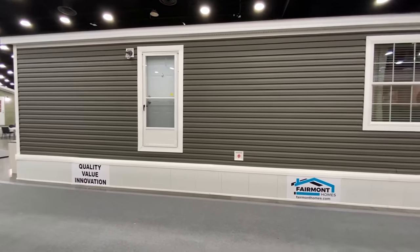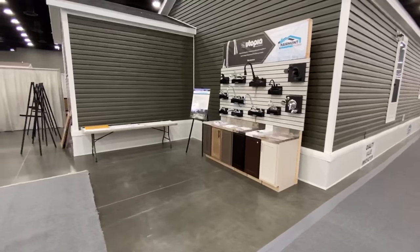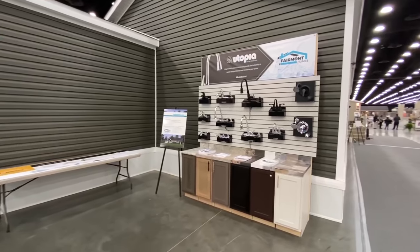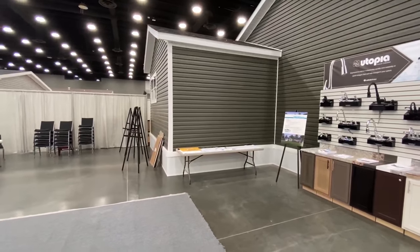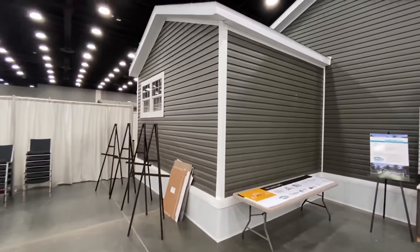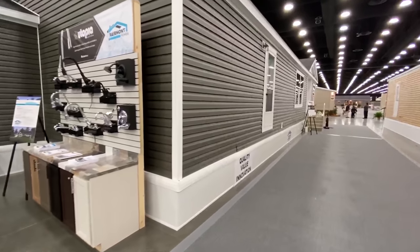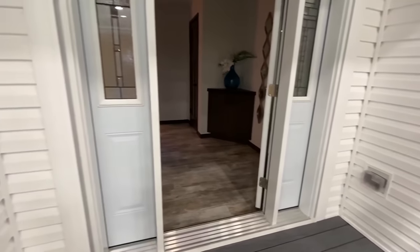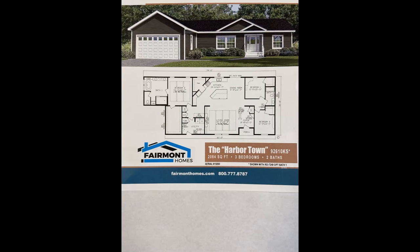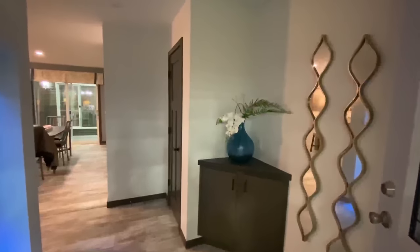Hit that like button if you do enjoy. We've got another door right there. The manufacturers are letting me come in to video, which is just awesome — I really appreciate them doing that. Just bear with some of the stuff not being 100% complete. It's got a little addition on this house right here. You can find the details on this home in the description. Let's go ahead and walk inside.